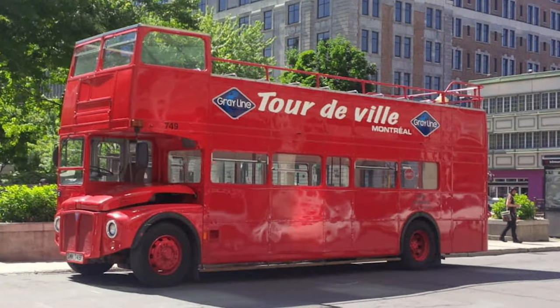What's up everyone? Greetings from Montreal, Canada. Juan Carlos and I have just boarded the Greyline double-decker bus tour here in Montreal. So we're taking you along with us for our little journey as we tour around Montreal. Welcome aboard.